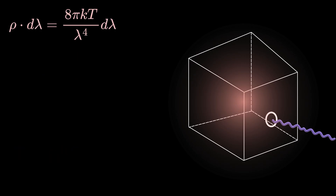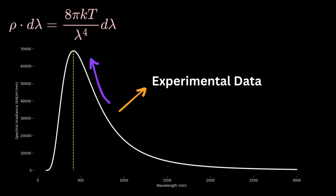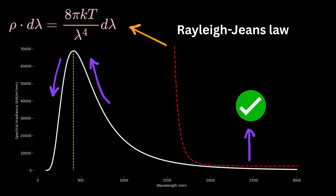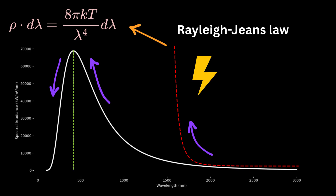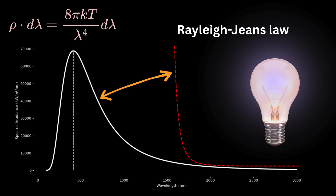When scientists used the Rayleigh-Jeans Law to predict how much energy a black body emits at each wavelength, they expected the curve to match real experimental data. Their experiments showed a smooth bell-shaped curve — energy rises to a peak at a certain wavelength, then drops off at shorter wavelengths. But the Rayleigh-Jeans formula did not behave this way. It correctly predicted the energy at long wavelengths like red and infrared, but as wavelength got shorter, the formula said energy should rise endlessly — infinite energy. Hot objects like stoves, bulbs, or stars do not emit infinite energy. The ultraviolet part stays limited. This mismatch became known as the ultraviolet catastrophe.